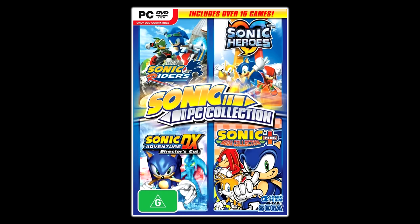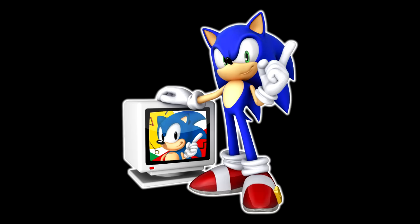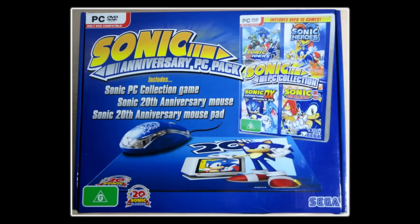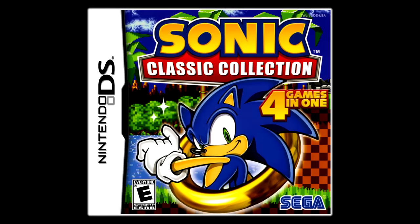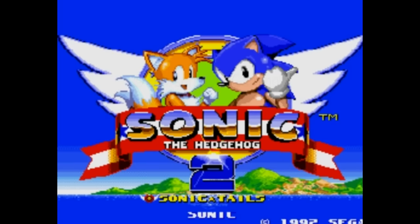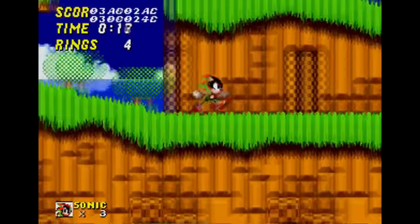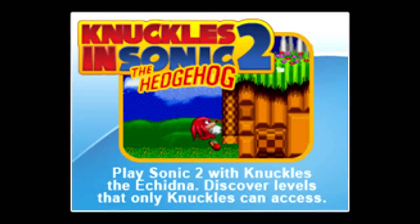The Sega Genesis Collection was released for PS2 and PSP in 2006, with Sonic 2 being one of its 28 titles; the PSP version was later available as a download on PlayStation Vita. Sonic PC Collection compiled four Sonic computer games including Sonic Mega Collection Plus, released only in PAL regions on October 1st, 2009, with an anniversary edition in 2011. Sonic Classic Collection for Nintendo DS in 2010 contains Sonic 1 through Sonic & Knuckles, though some features were edited out — at least Knuckles in Sonic 2 was included.